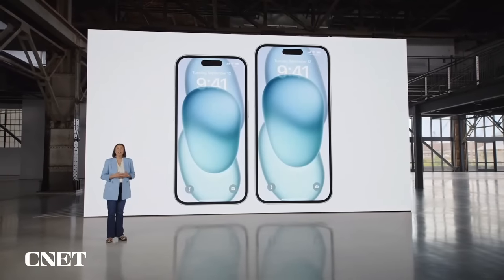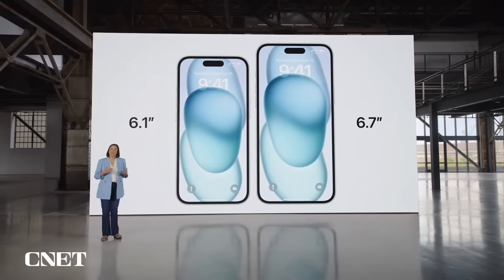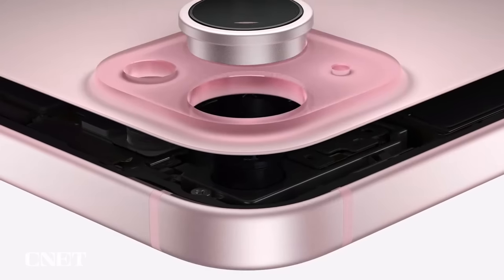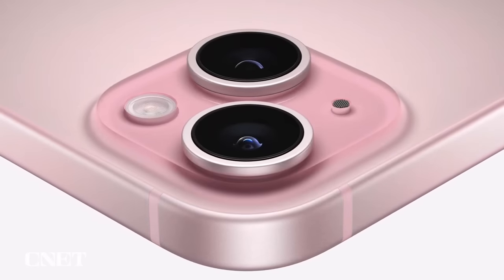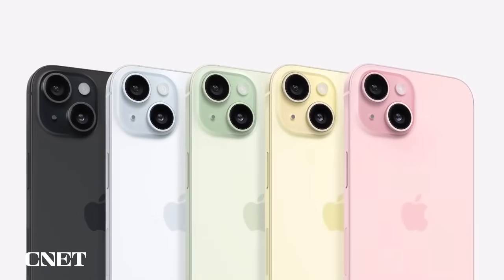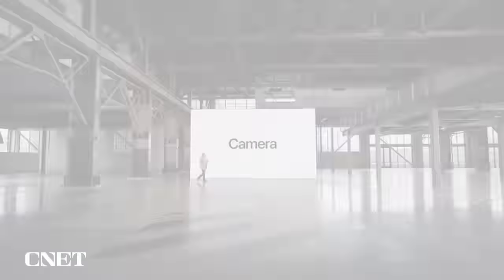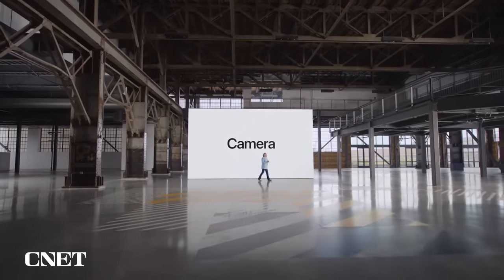It comes in two sizes: 6.1 inches for iPhone 15 and 6.7 inches for iPhone 15 Plus. We use metallic ions to build color into the foundation of the material itself, precisely controlling the saturation to create five stunning colors: pink, yellow, green, blue, and black.